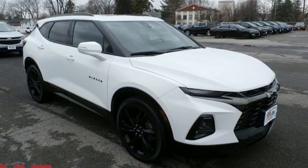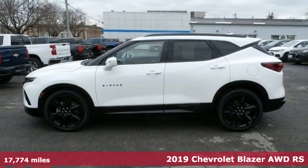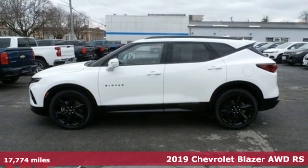Here's a 2019 Chevrolet Blazer taking on the rough roads while maintaining a smooth and comfortable ride.